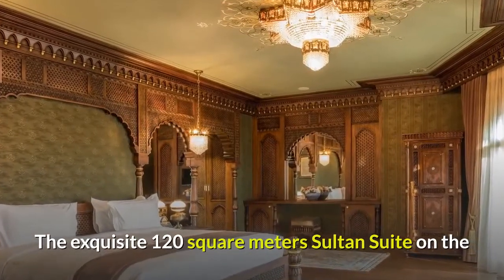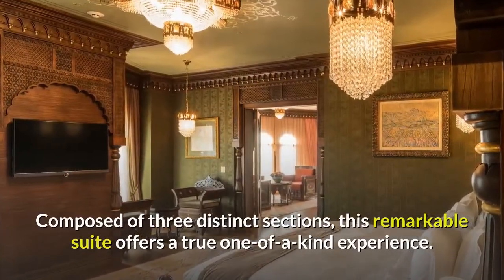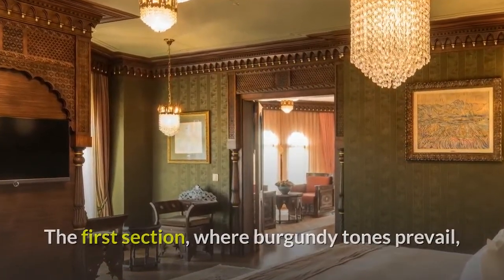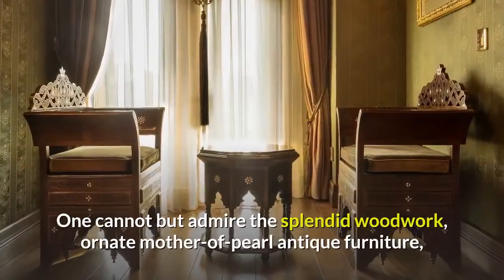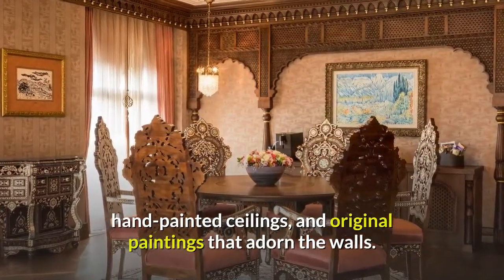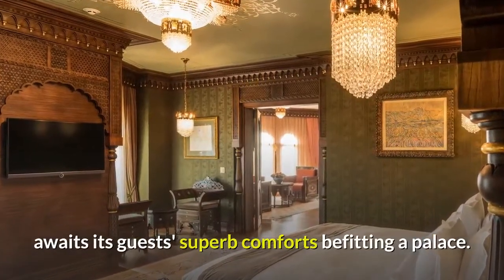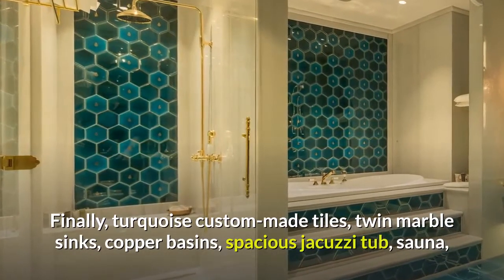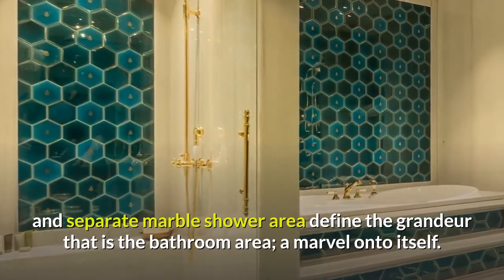The exquisite 120 square meter Sultan Suite on the seventh floor of Ajwa Sultanahmet lives up to its name. Composed of three distinct sections, this remarkable suite offers a true one-of-a-kind experience. The first section, where burgundy tones prevail, constitutes the spacious dining room with a spectacular chandelier and living room area. One cannot but admire the splendid woodwork, ornate mother-of-pearl antique furniture, hand-painted ceilings, and original paintings that adorn the walls. The majestic bedroom, where rich green tones dominate, awaits its guests with superb comforts befitting a palace. Finally, turquoise custom-made tiles, twin marble sinks, copper basins, a spacious jacuzzi tub, sauna, and separate marble shower area define the grandeur of the bathroom area — a marvel onto itself.